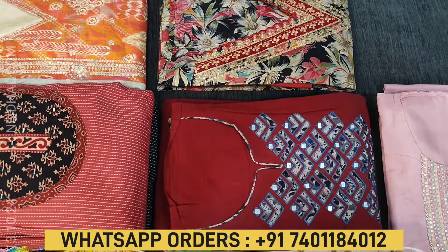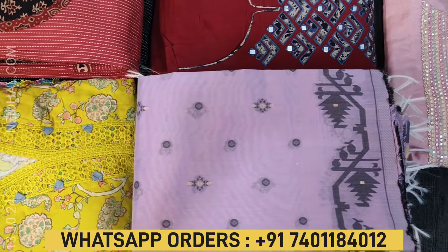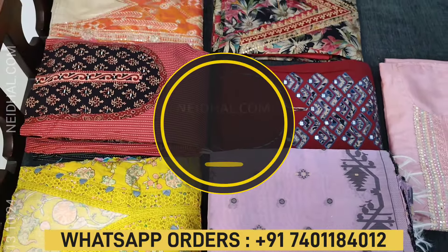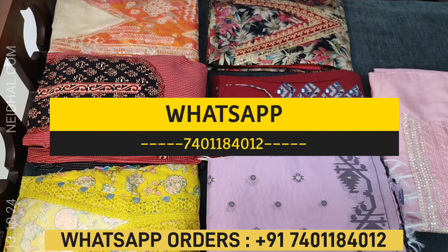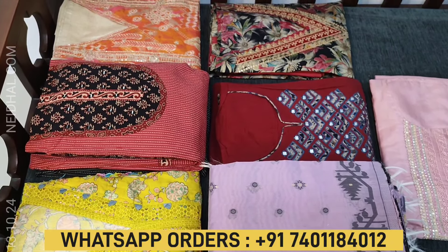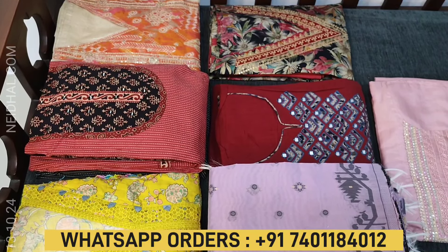In today's video, we will be seeing 7 designs in designer, regular and fancy dress materials, price ranging from 1199 to 2399. All these products will be available on the website naidal.com from 12 noon onwards. You can place your order directly from the website or through WhatsApp. Kindly note that there will be slight variation in color due to the lighting used for videography, so please consider the picture posted on our website for reference.